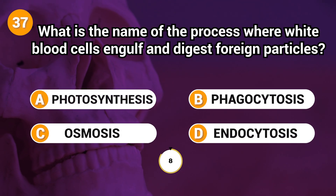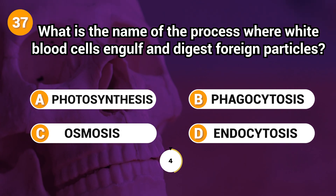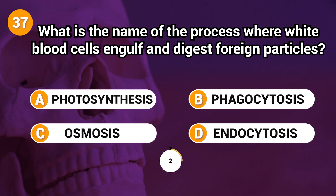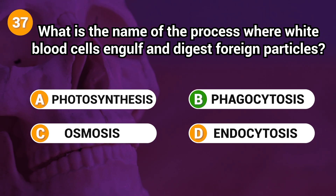What is the name of the process where white blood cells engulf and digest foreign particles? Answer: B. Phagocytosis.